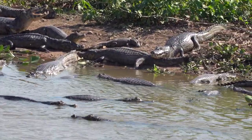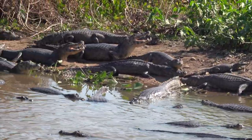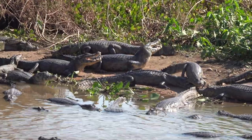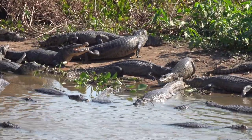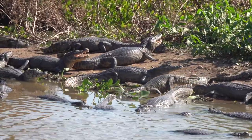Females guard the nest during incubation, but females in areas of increased hunting pressure are more wary and tend to abandon the nest once eggs have been laid. Hatching occurs in March. The IUCN Red List has the Jacare caiman listed as least concern, with about 100,000 to 200,000 individuals living in the Pantanal.